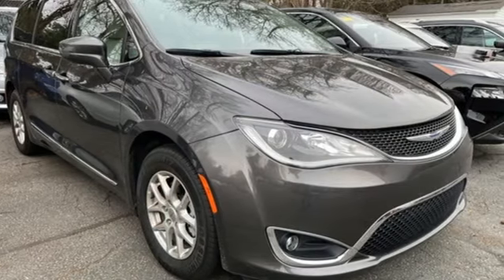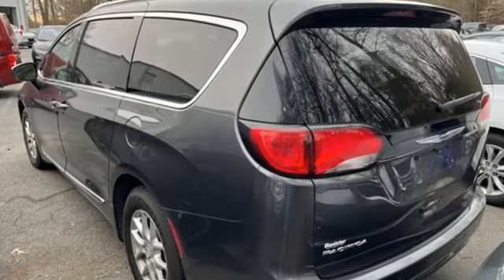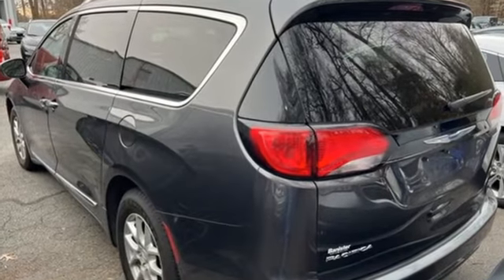Since 1925, Chrysler has done more than just make vehicles. It's made history. Experience it for yourself today.